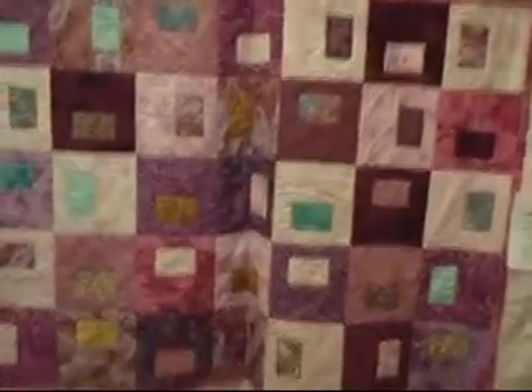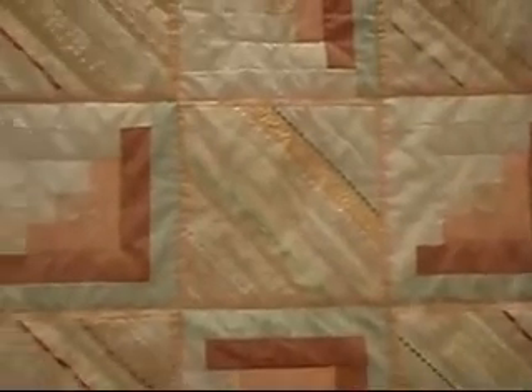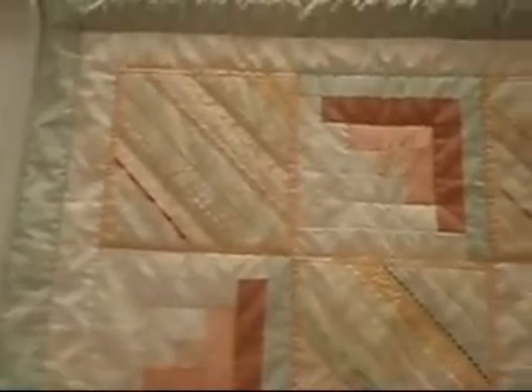And this purple one is kind of fun. Isn't that pretty? And then this one has lots of lace on it. Frida Doyle, again — another Frida special. She called it the Heirloom Log Cabin. I can see the log cabin in it.